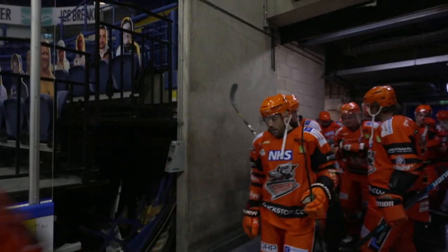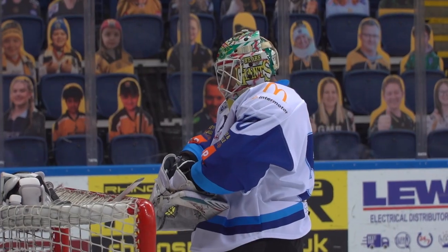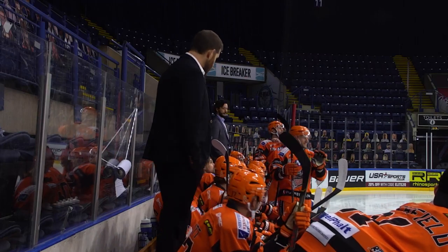After two straight defeats, the Steelers look to get back to winning ways against Coventry. Curtis Warburton gets the nod in goal again, and he's up against a line in Keck, Hammond and Jermaine that's on top form for Danny Stewart's Blaze side. The winner goes top.